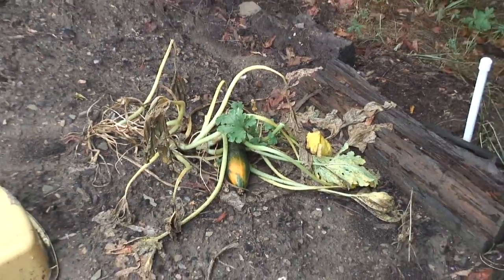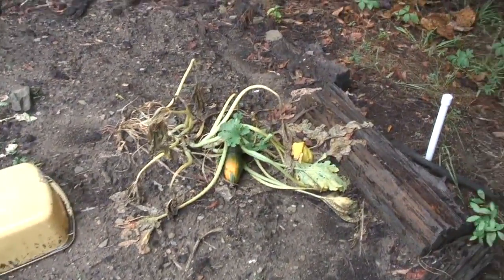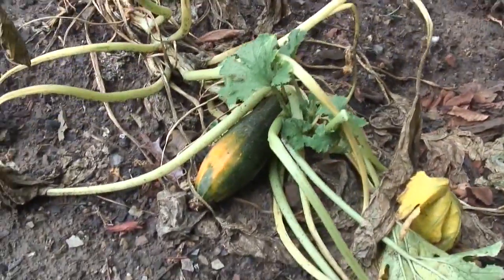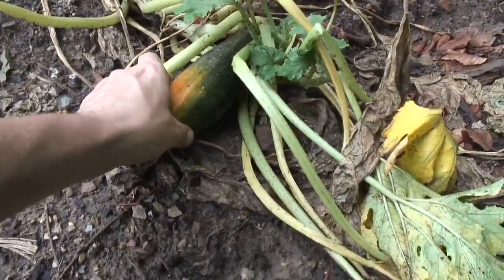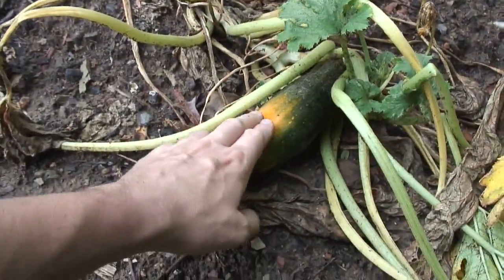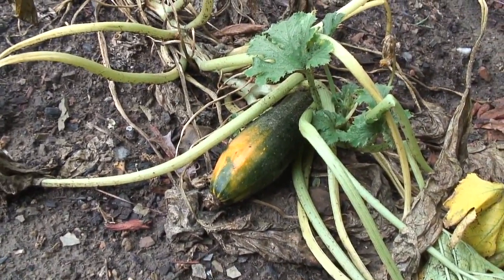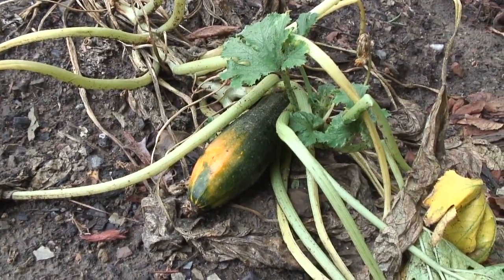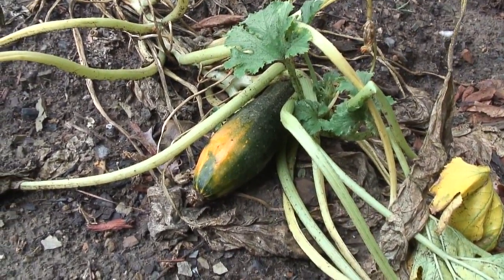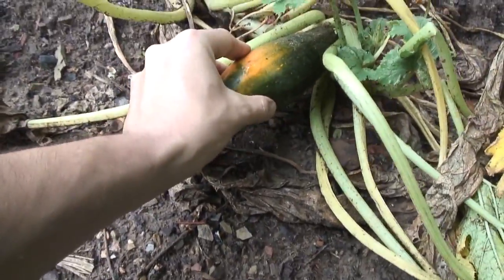And here's my last zucchini plant that's still alive. All my others already died. I'm letting the last zucchini fruit — whatever you want to call it — ripen up so I can try to save the seeds from it. My last experiment saving seeds did not work, so I hope this time I'll have better success. I'm not sure exactly when I should pick it, but it still feels solid.